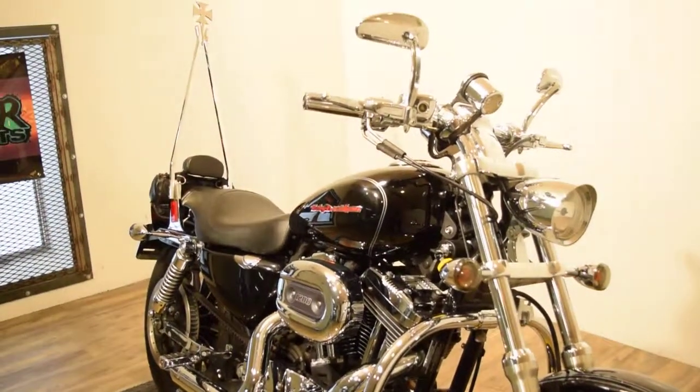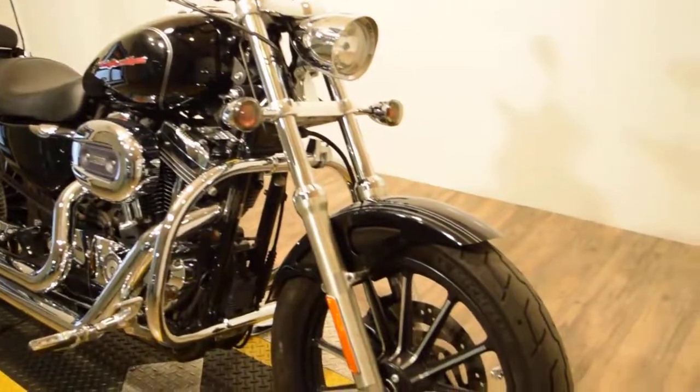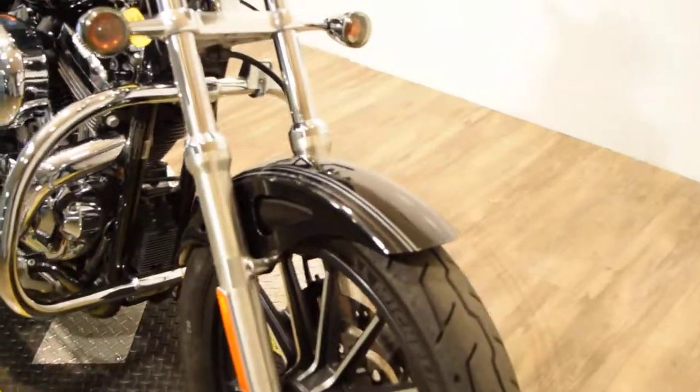All of our bikes at Monster Power Sports are pre-inspected and serviced before we sell them. This bike is ready for the road.